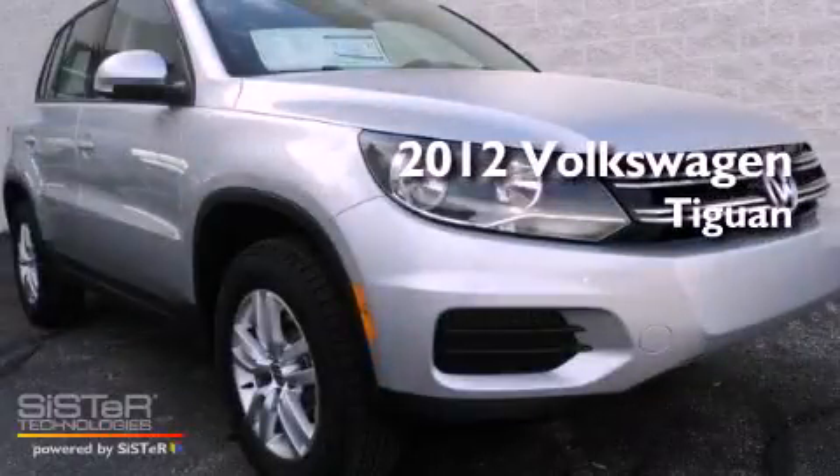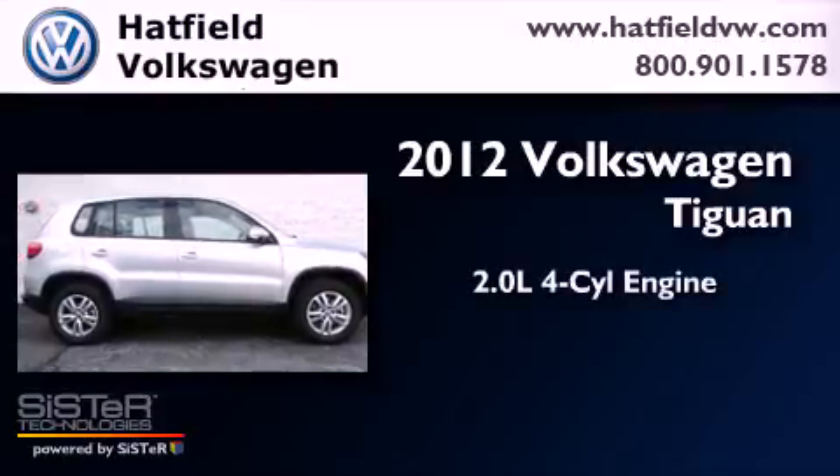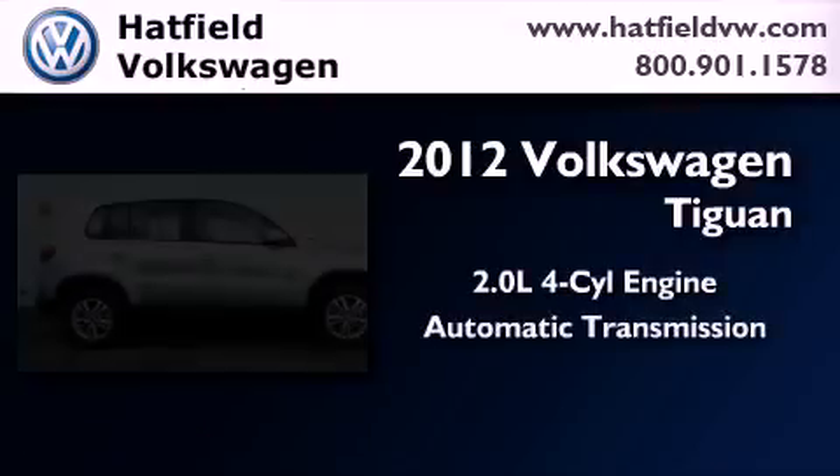This is a brand new 2012 Volkswagen Tiguan. It features a 2.0-liter four-cylinder engine and an automatic transmission.